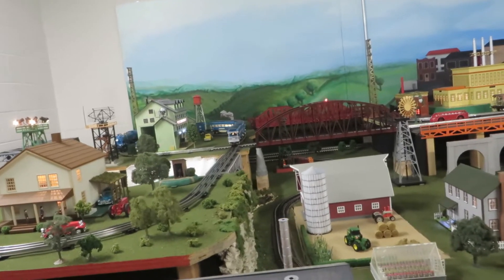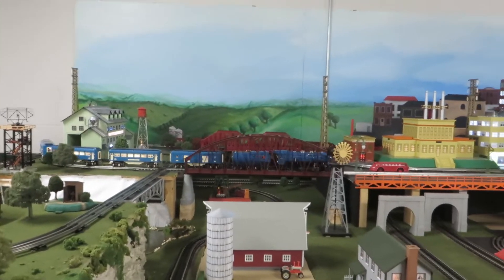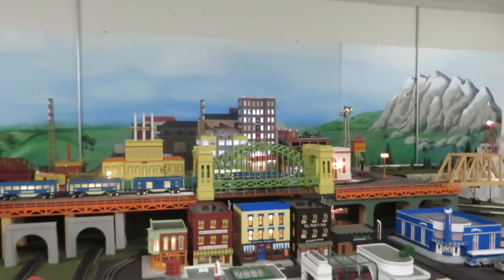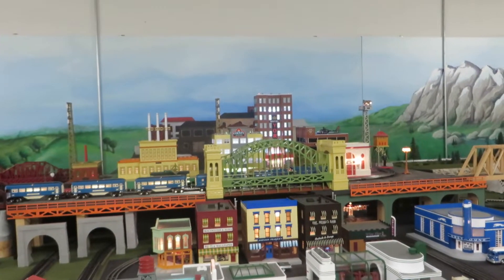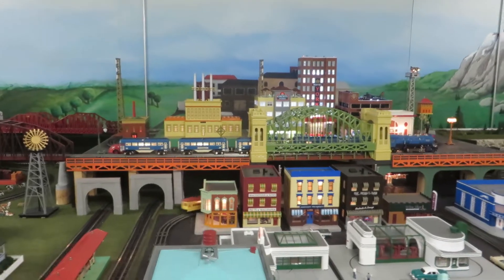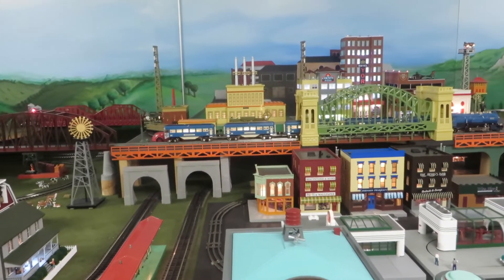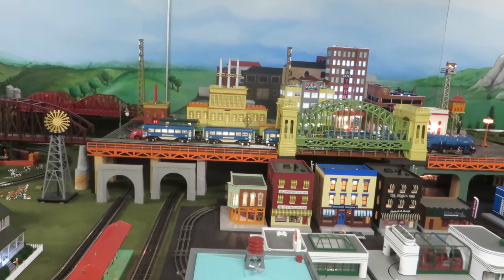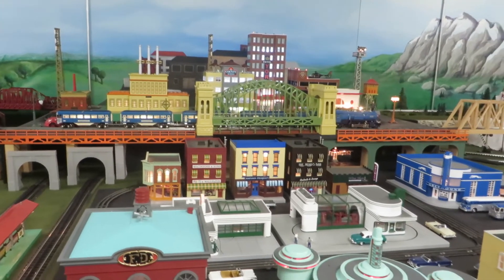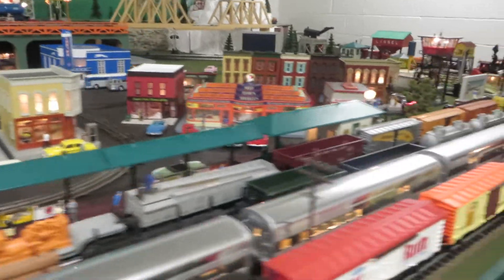Now we're arriving from Atlantic City. Now we're going to land that green 254. Now we've got our little trolley, so now we're going to land here.